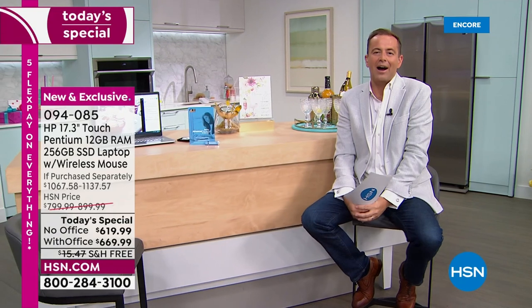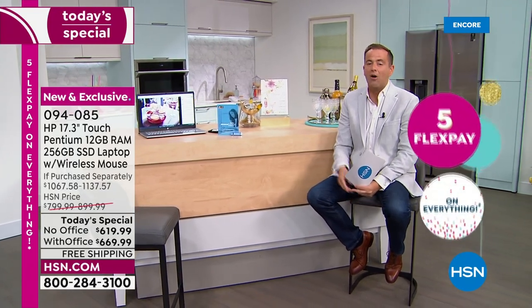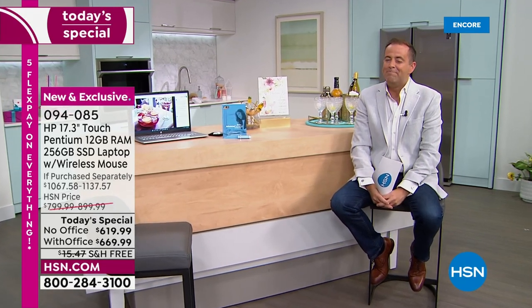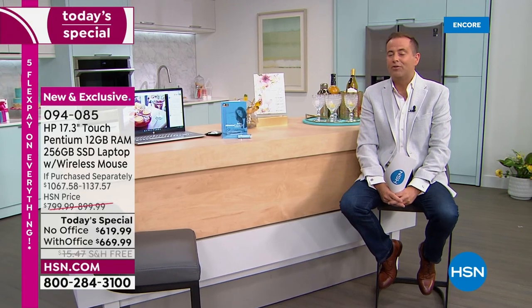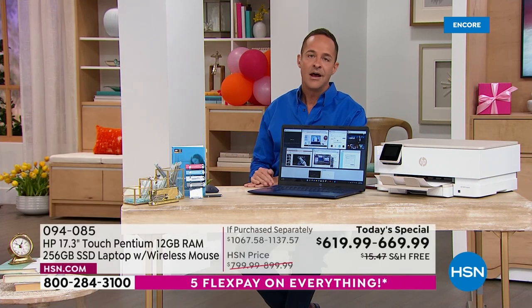Ten minutes left — we're ending our launch presentation the way we began it. This is HSN's 45th birthday grand finale. Joy Mangano will be here for the last today's special of the birthday, but this is the last big electronics offer. We wanted to bring the biggest and best laptop of the year at the lowest price ever on a 17-inch touchscreen. With 12 gigs of RAM and 256 gig solid state drive, it's a winning recipe — ideal for back to school, but also a computer you'll have for years to come.